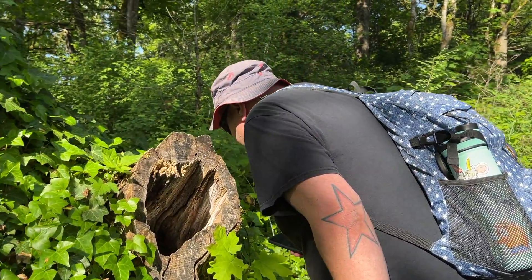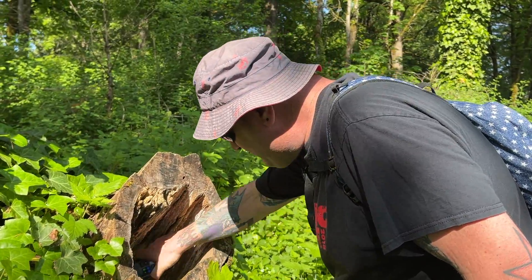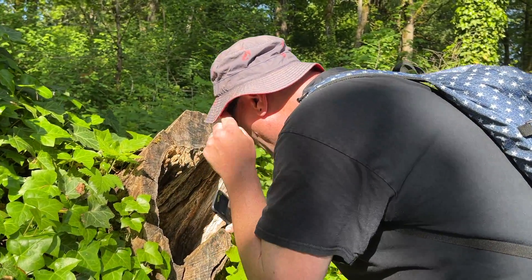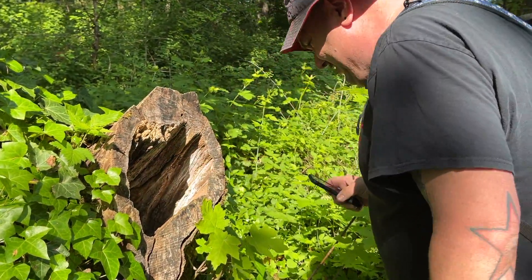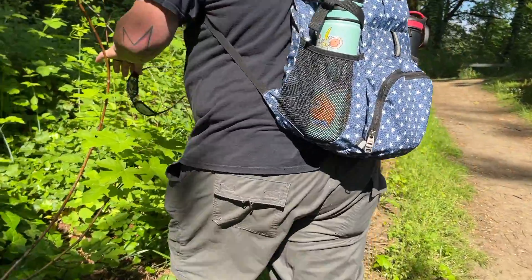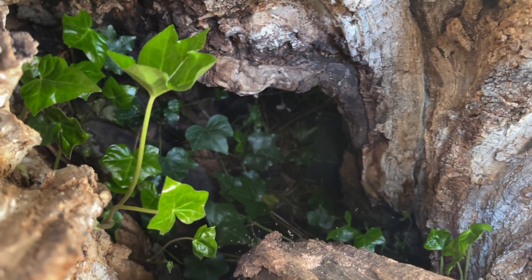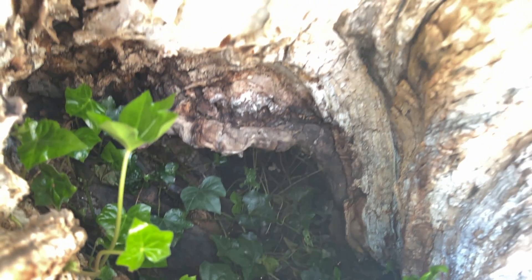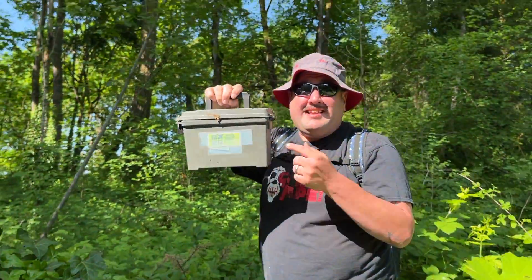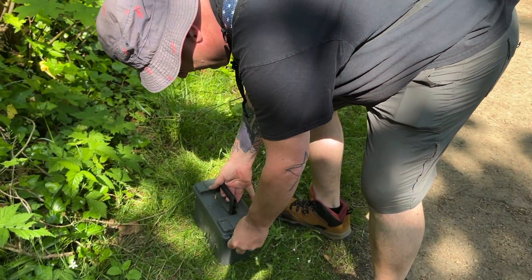We're at the next geocache possibly. I can't see nothing. I still can't see nothing. Can you see if there's anything in there? I don't see nothing in there. Oh, I see light and I see a bucket — not a bucket, an ammo can though. That's fun to find. Love an ammo can.